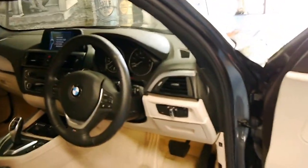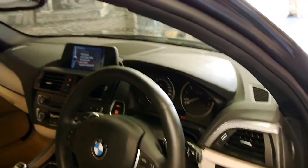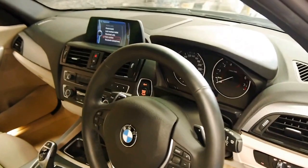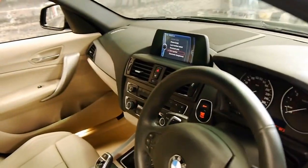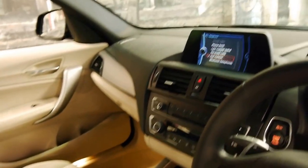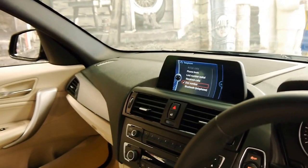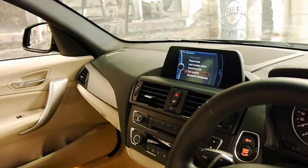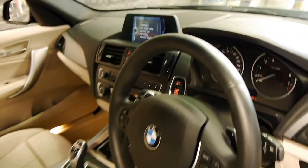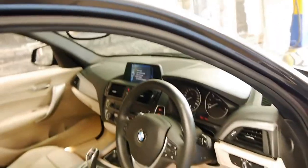This car came with many options. It also has two remote keys, it's done 49,000 kilometres from new, it's got the 8-speed gearbox, widescreen navigation, Bluetooth, reverse camera, push button start — and it's a very nice car.